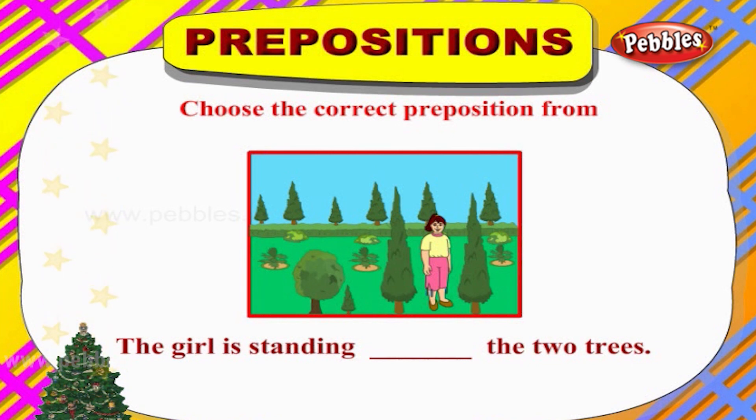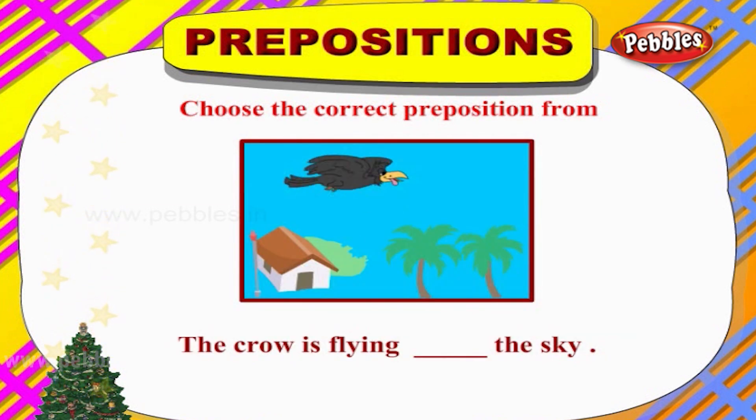The girl is standing ___ the two trees. The apt word here would be 'between.' The girl is standing between the two trees. The crow is flying ___ the sky. The apt word here would be 'in.' The crow is flying in the sky.